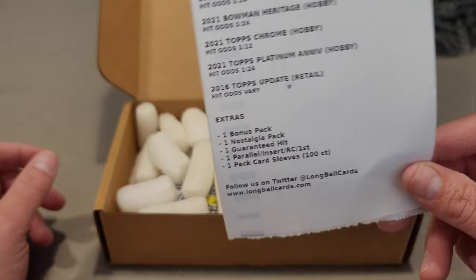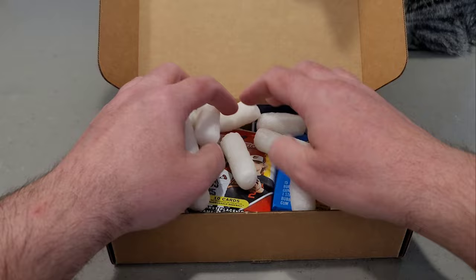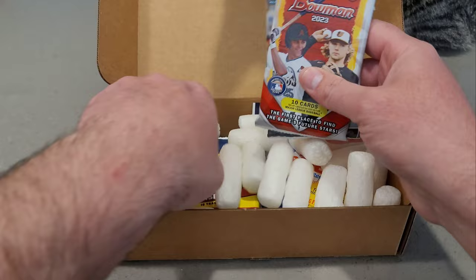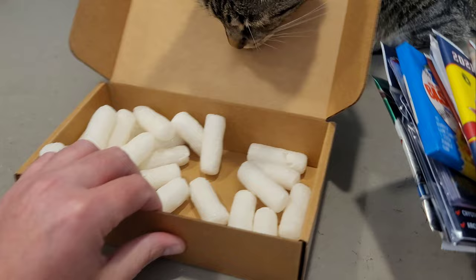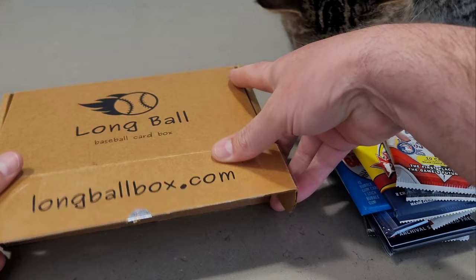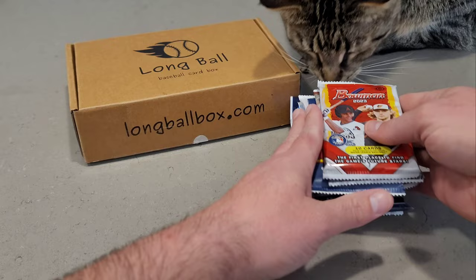If you guys want to get in on the very last shipment of the subscription box, I highly suggest going to check it out and ordering one, because this is the last month it will be available. Kirby's gonna miss the box, I'm gonna miss the box. Let's see what we have here.